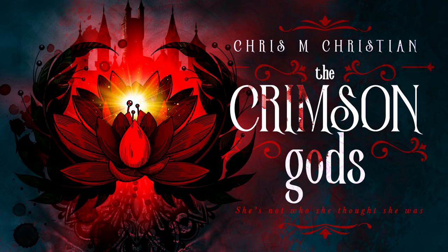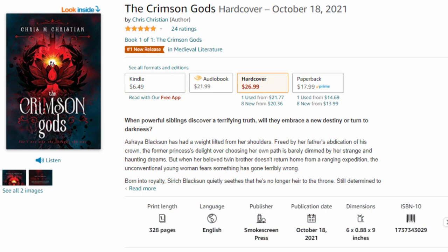Before we get started, a quick reminder: I have a book out now called The Crimson Gods, available in paperback, hardcover, audiobook, and ebook. All those links will be in the description below. If you've already read The Crimson Gods, please do me a huge favor and leave an honest review on Amazon — that really helps get the book pushed out to more people. You can also leave one on Goodreads as well.